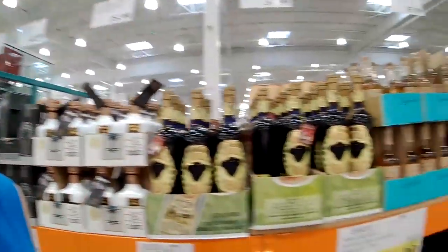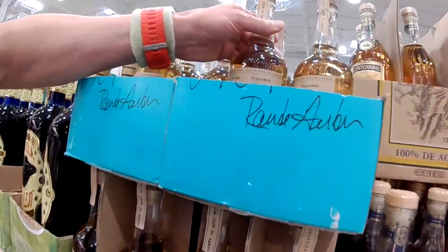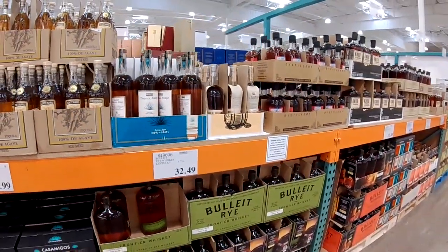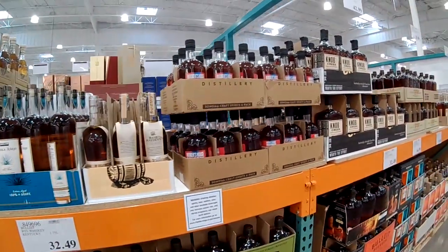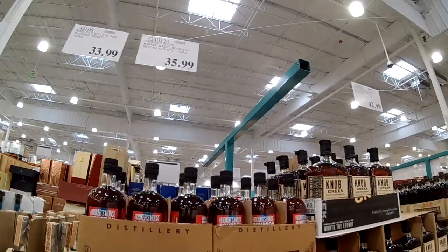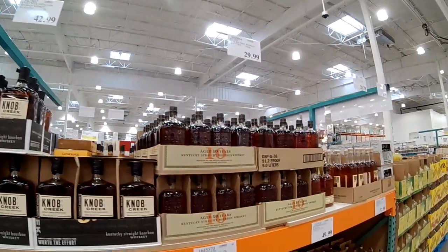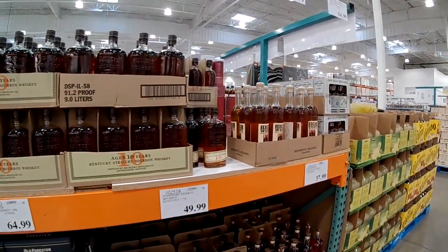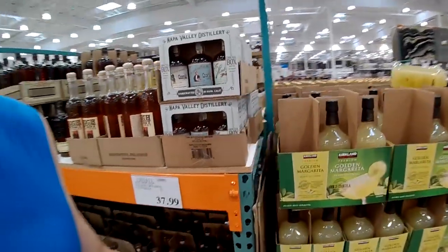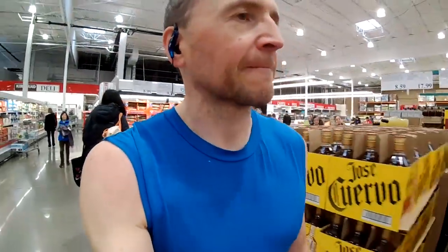Let's look at the normal shelves. What's that? Tequila. 45. Big bottle of Knob Creek for 42. Bullet 10. I'm not seeing anything particularly good. I'll go to the other side.